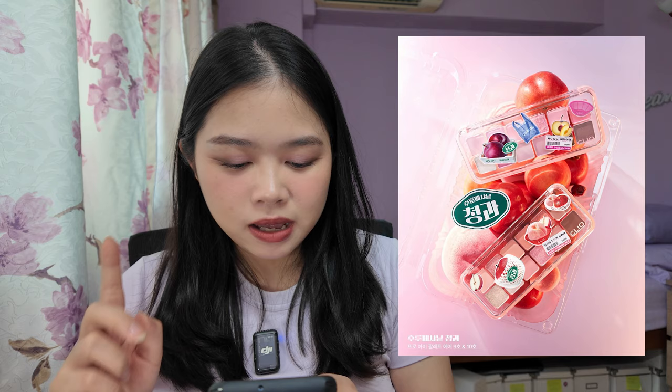This time around I don't have any new makeup releases on hand because I'm trying my best to cut down on makeup spending for the next few months. Let's start off with Clio — they have two new releases. One is called the Every Food Grocery Collection. It is quite small but rather curated. You get two of their Pro Eye Palette Air: number 9 Peach Made Apple and number 10 Season Plum. One is a very peachy warm tone and the other is a really cool tone. The whole cool tone, warm tone thing is still really on trend.